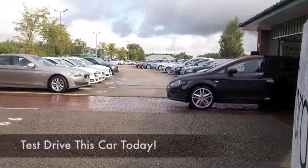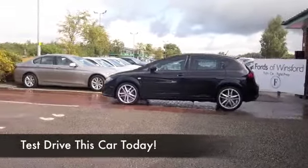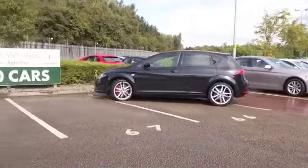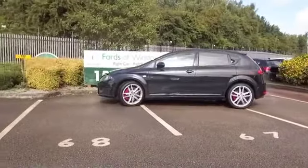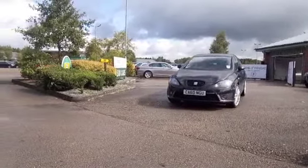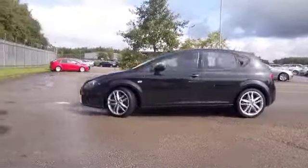Here we have the SEAT Leon, which is basically a VW Golf, but it's SEAT's version. A 2-litre petrol looking very solid here with its black coachwork, and a car that's not going to disappoint in any shape or form — it's the 2-litre TSI Cupra.